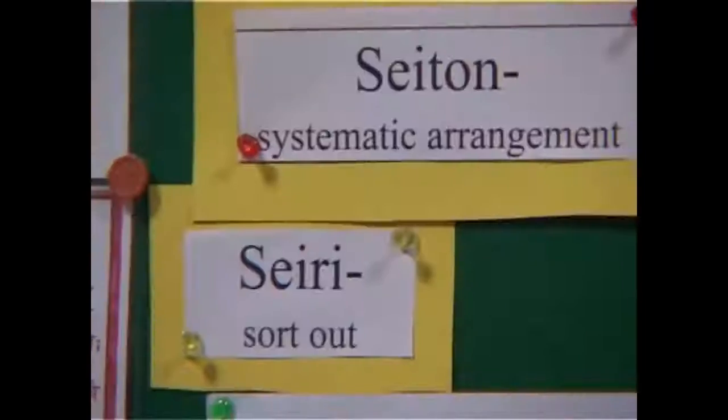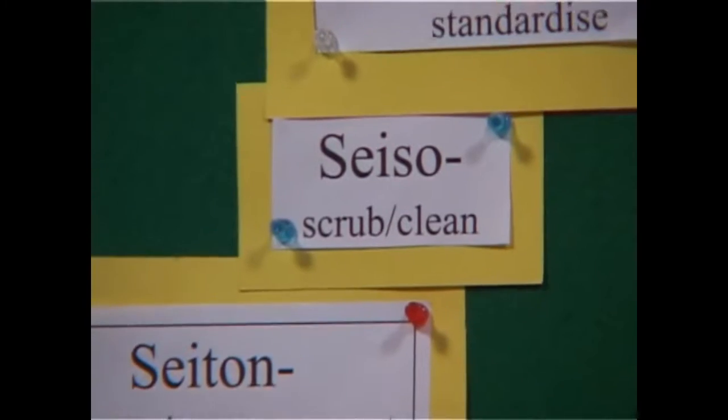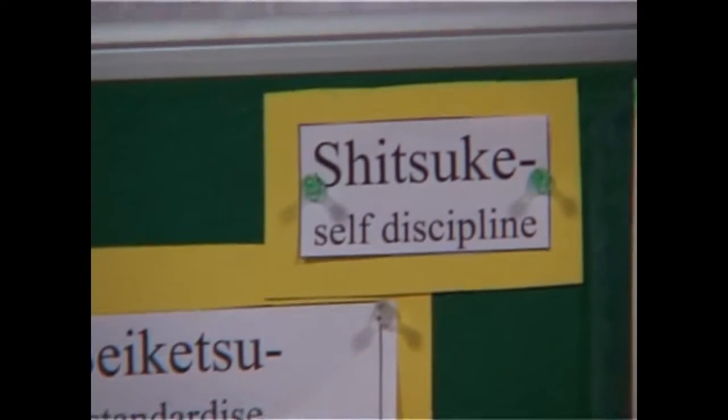The 5S system comprises: SEIRI — sort out; SEITON — set in order; SEISO — shine; SEIKETSU — standardize; and SHITSUKE — sustain.